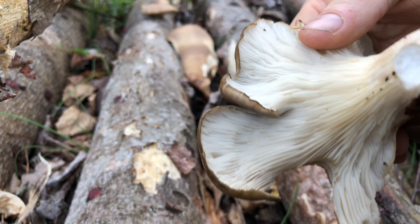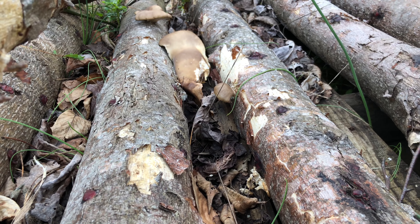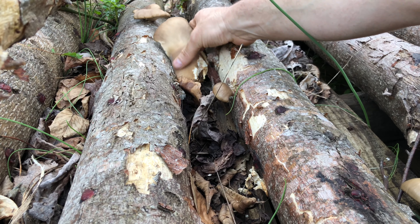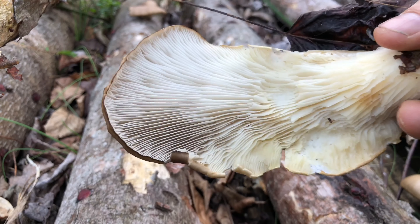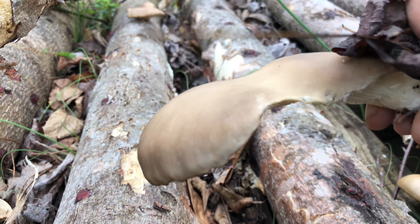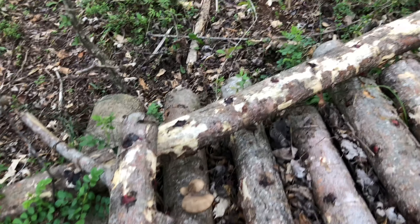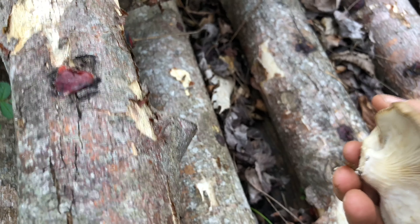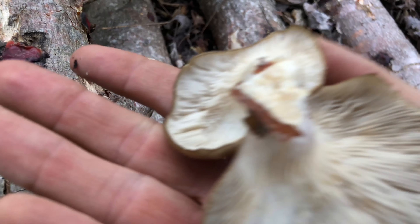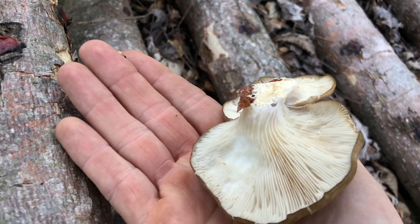Just gotta take them in and wash them off — it's a beautiful mushroom. Yummy for the tummy! Looks like we got one more over here, a smaller one. Just do a light twist and they pop right off. Look how beautiful that is, and it's gonna be delicious.